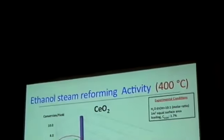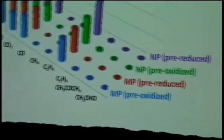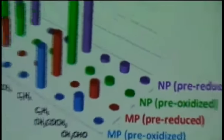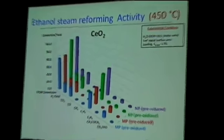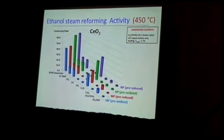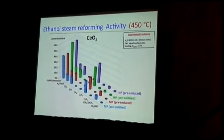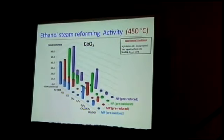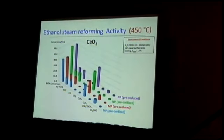What happens when we test the ceria support by itself without any metal? At 350 degrees centigrade the conversion of ethanol is more than 10%. At 450 degrees centigrade, comparing pre-oxidized and pre-reduced ceria nanoparticles, the conversion and product distribution become very similar under steam reforming conditions — both catalysts converge to the same oxidation state — and nanoparticles are more active than microparticles.